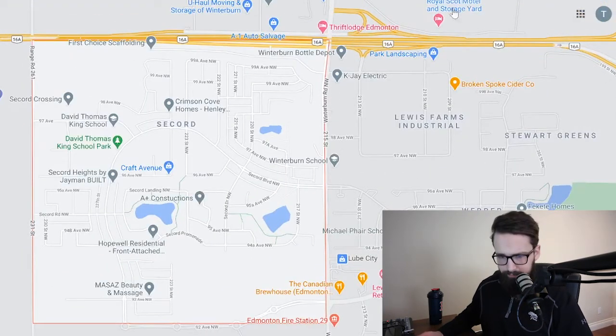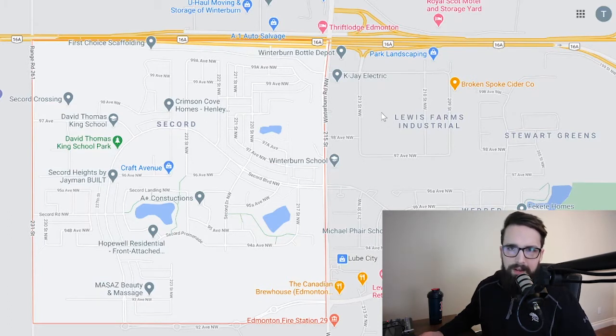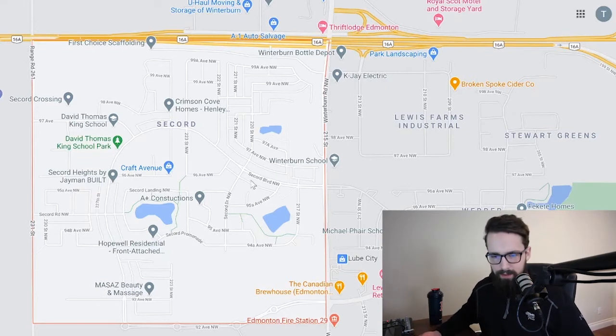Coming in closer, this is kind of the main entrance on Secord Boulevard. The west part of Secord is the newer section, and then this cross-section here is a little more established. As you get closer to 215th Street, those would be the older ones — about 10 years old is the oldest you'll find in the area.